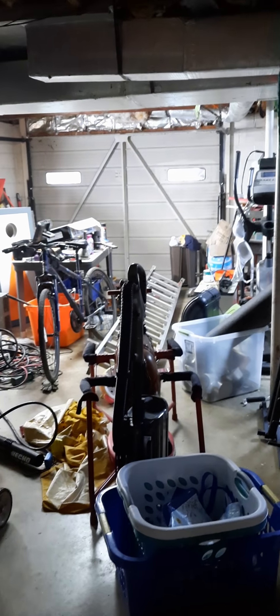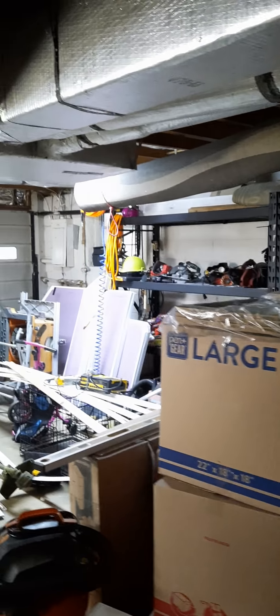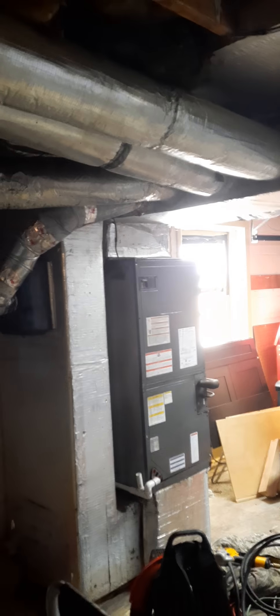There's some storage space here. This is the garage — it has two separate doors. The washer and dryer are out here, and the water heater is out here too.